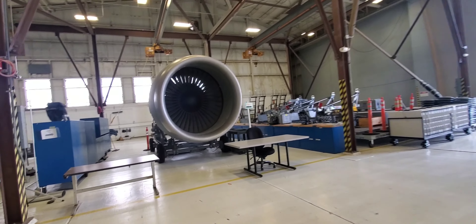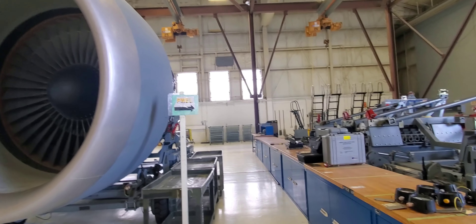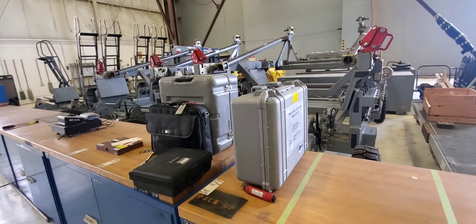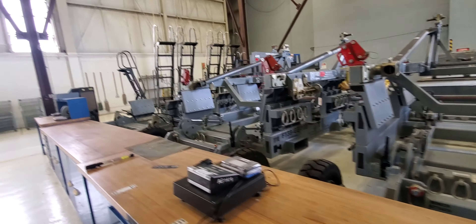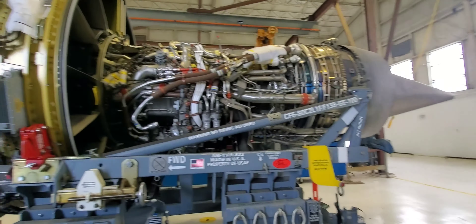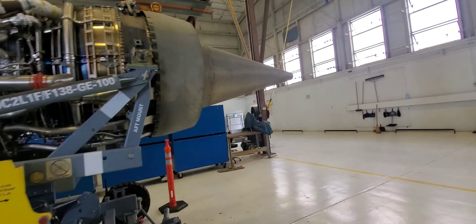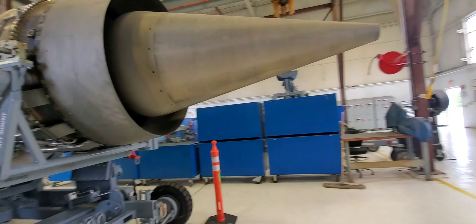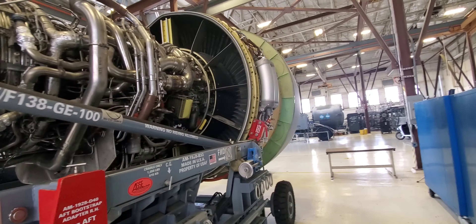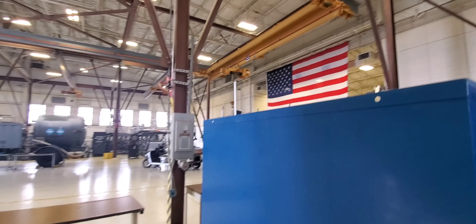There's one of the C-5 engines — it's the same engine you'll find on a 747. Next to it on the table are tools waiting to go to calibration, called PMEL, to make sure they're accurate — scales, torque wrenches, and so on, sent off to Randolph for testing. The engine has a lot of tubes, wires, and exhaust. I believe they're tuned down from the 747 versions because our aircraft is very old, but it's still a very powerful engine.